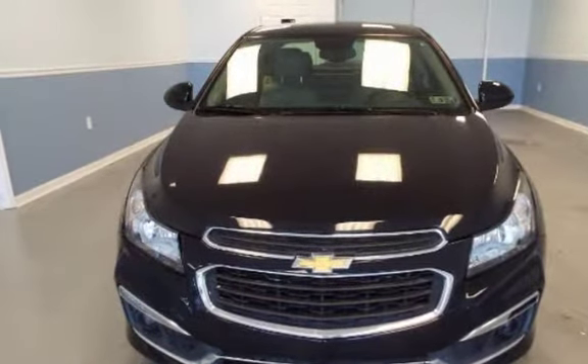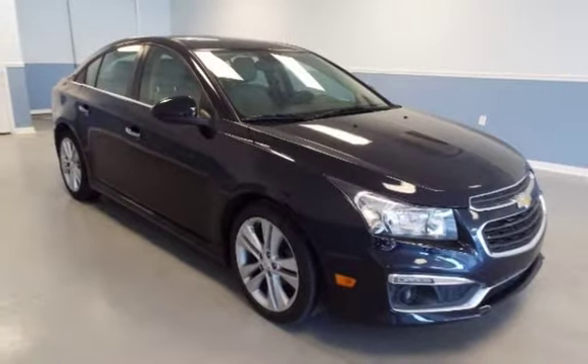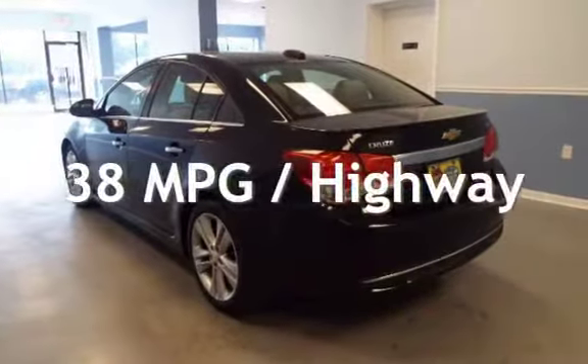This Chevrolet has less than 95,000 miles on the odometer. Estimated fuel economy for this vehicle is 26 miles per gallon in the city and 38 miles per gallon on the highway.